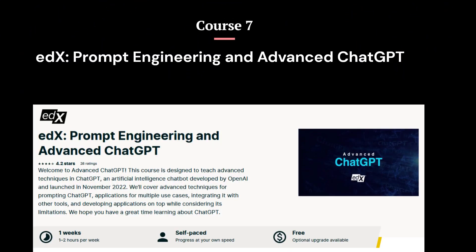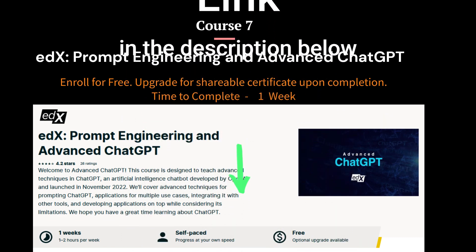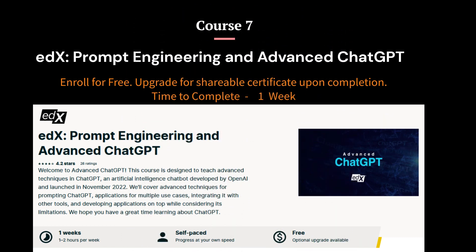Course 7: Prompt Engineering and Advanced ChatGPT. This course is a unique opportunity to delve into the world of ChatGPT and large language models. Designed by Andrew Maynard, an expert in transformative technologies, this course equips students with the skills needed to harness the power of ChatGPT effectively.